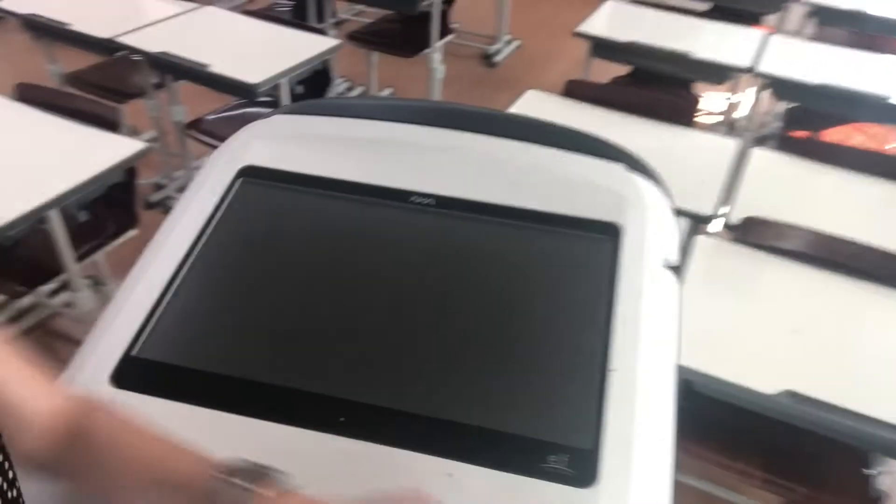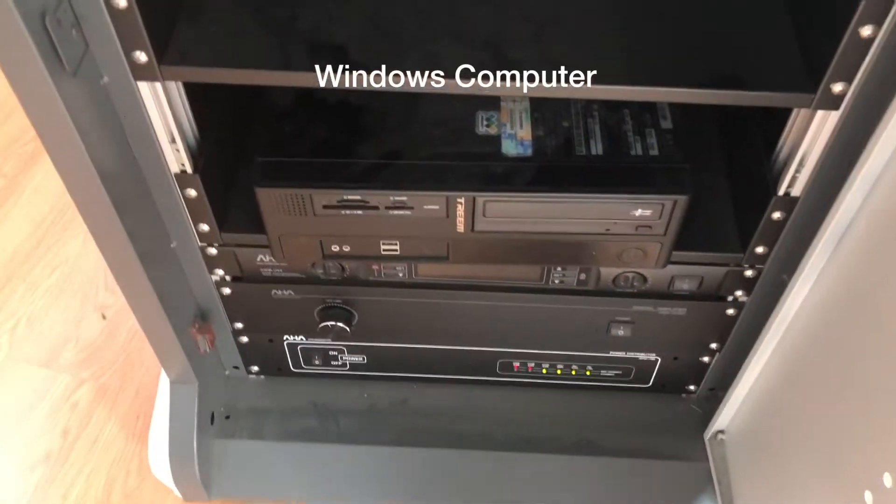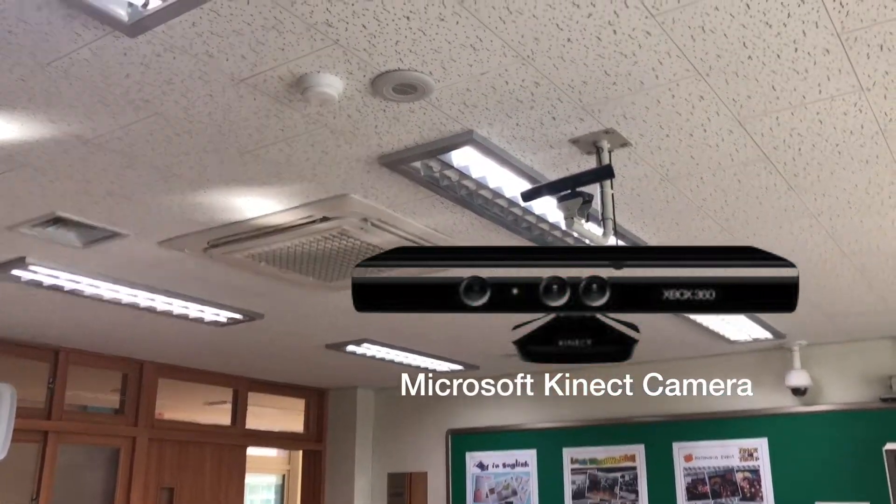The technology and equipment at my school is very good. The computers have this type of touch screen where you move this over and the screen folds up, and there is a sound system and a normal computer there. In the English classroom we also have an Xbox-type camera that works with a smart board.